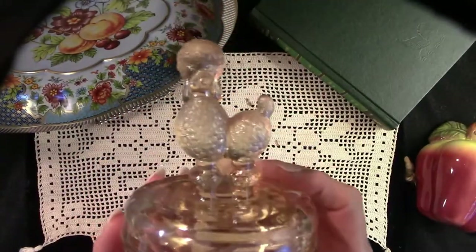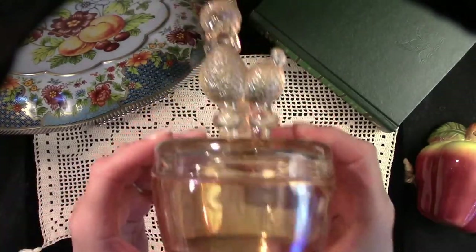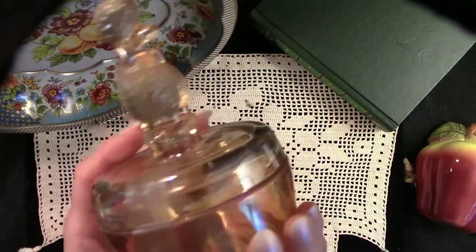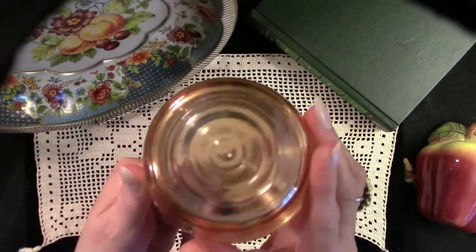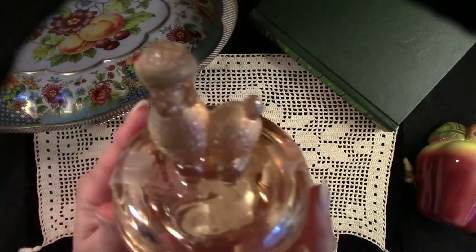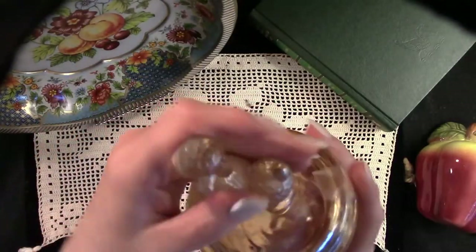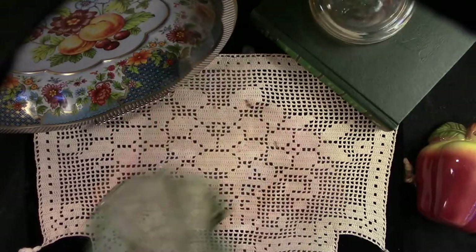Here we have a lovely piece of Jeanette glass. It is in excellent, excellent condition. This is a marigold, and this sweet little poodle is an item that I've shared with you before. But as we are redoing our inventory and relisting in a newly named store, I thought I would share this with you today. Our new store should be up and running in the next several days.